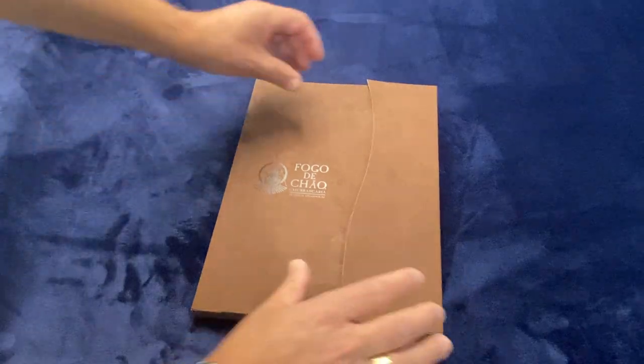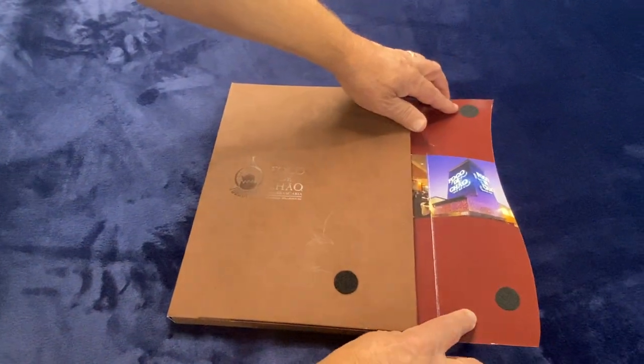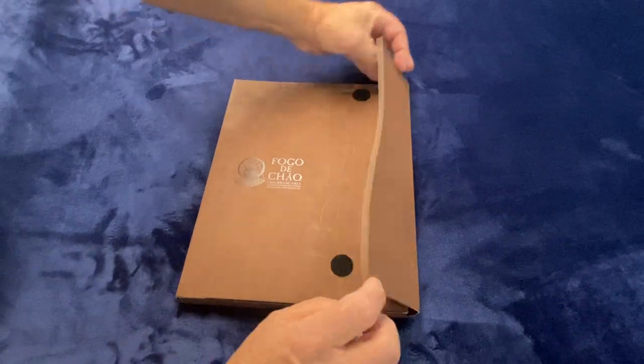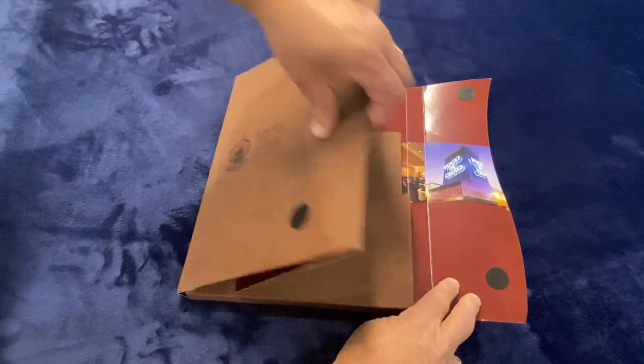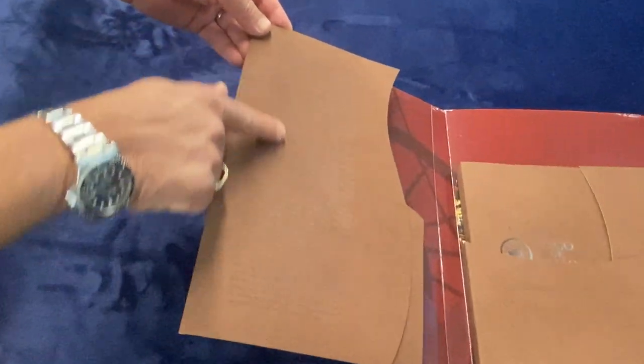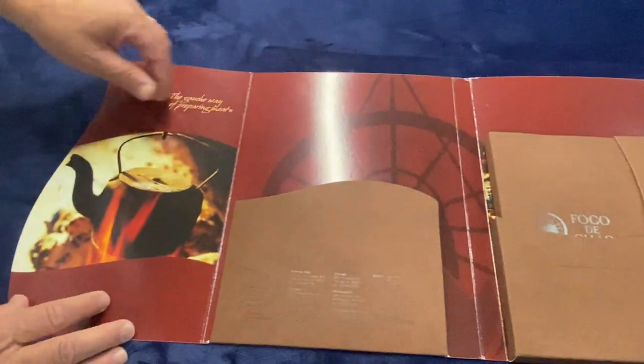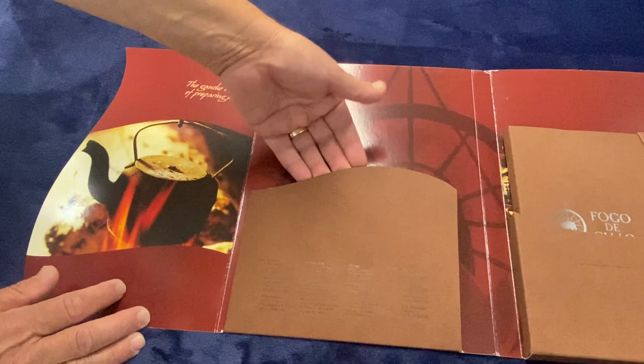In this instance we printed the interior on an 18-point board and then mounted the Nuba to that. As we open up this kit you can see that we hot stamped — as we did on the front — in brown, and then it opens up and there were certain materials that went along with this.